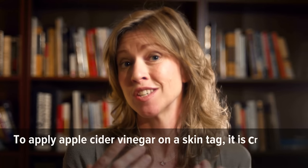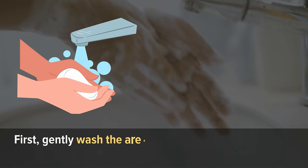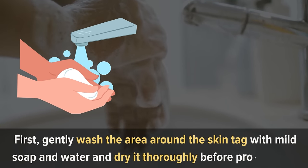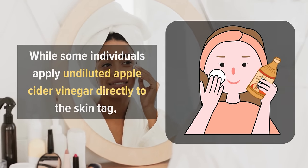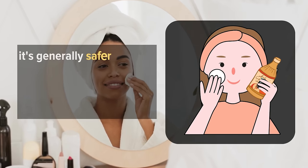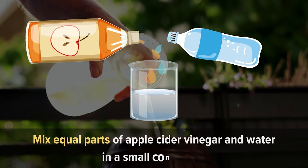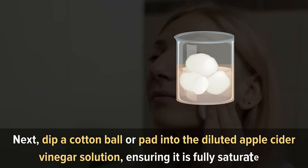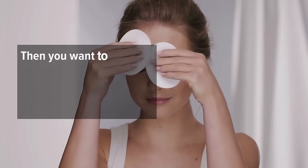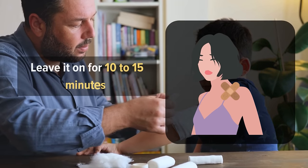To apply apple cider vinegar on a skin tag, it is crucial to follow a proper and safe method. First, gently wash the area around the skin tag with mild soap and water, and dry it thoroughly before proceeding. While some individuals apply undiluted apple cider vinegar directly to the skin tag, it's generally safer to dilute it with water to reduce the risk of skin irritation. Mix equal parts of apple cider vinegar and water in a small container. Next, dip a cotton ball or pad into the diluted solution, ensuring it is fully saturated. Then carefully place the pad over the skin tag, securing it in place with medical tape. Leave it on for 10 to 15 minutes.